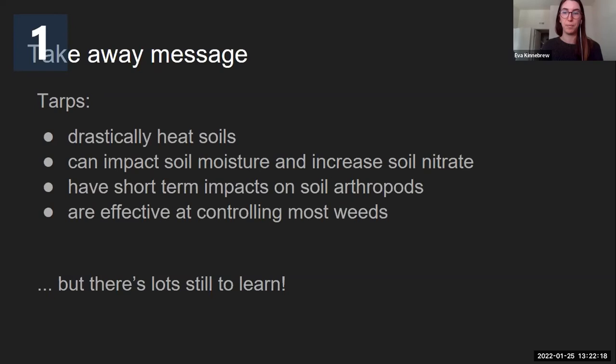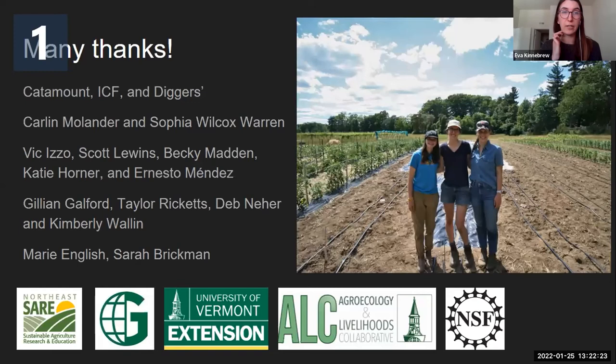I'll thank everyone that contributed to this project, including the farms, my research assistants, people from the Agroecology and Livelihoods Collaborative including Scott Lewins and Becky Madden, my committee, and people that helped in the lab. Shout out to SARE that funded this project, in addition to UVM Extension, GUND, the ALC, and the National Science Foundation. With that, I would love to take any questions.